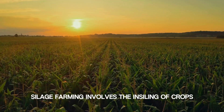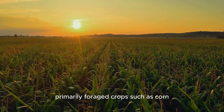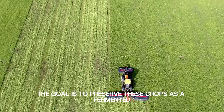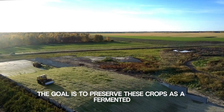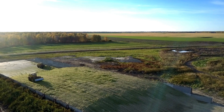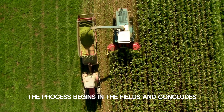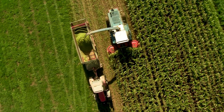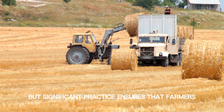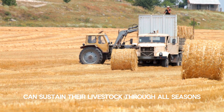Silage farming involves the ensiling of crops, primarily foraged crops such as corn, grass, or other green plants. The goal is to preserve these crops as a fermented feed for livestock, ensuring a year-round supply of nutrient-rich fodder. The process begins in the fields and concludes in the storage facilities. This silent but significant practice ensures that farmers can sustain their livestock through all seasons.